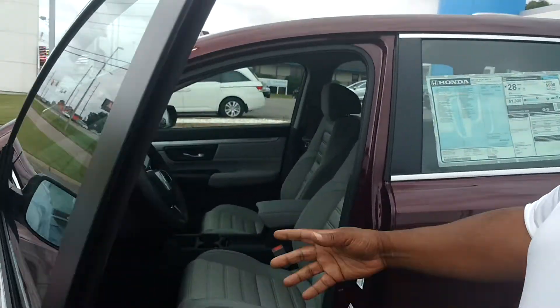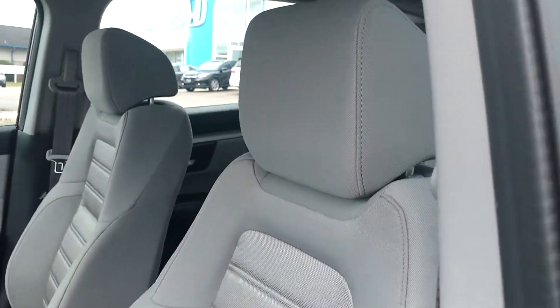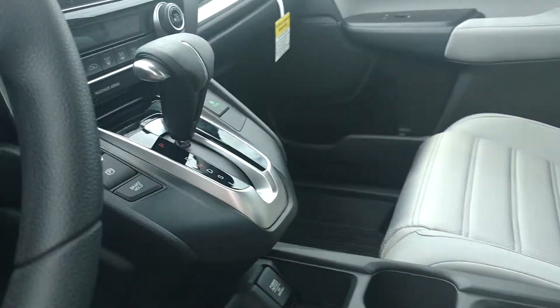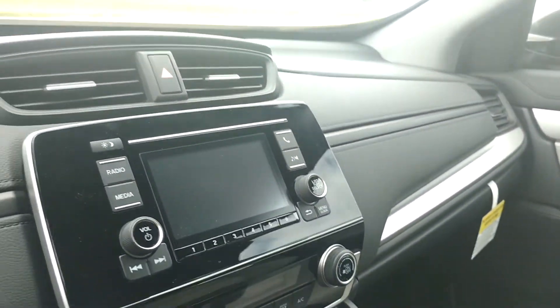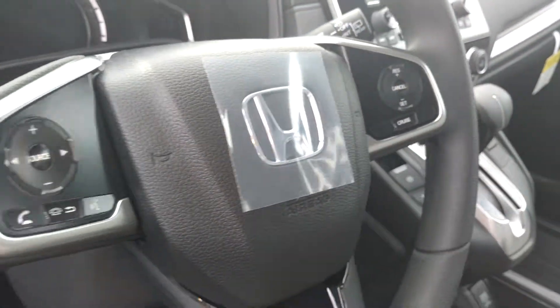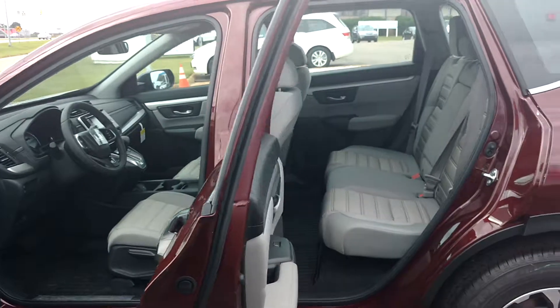I'm going to show you some pictures of the interior here. You got electronic brake and brake hold. Also you got Bluetooth and a backup camera as well. This is a beautifully made vehicle. The doors swing out at a 90 degree angle for easy access to the second row.